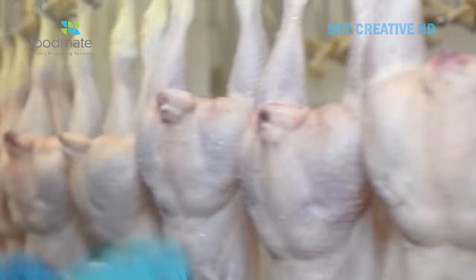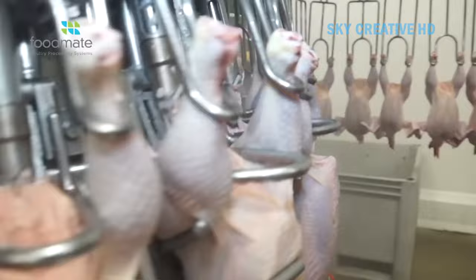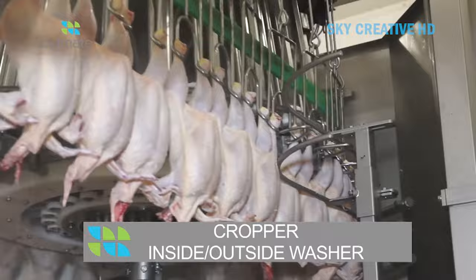FoodMate's poultry processing line with a capacity of 6,000 birds per hour is a complete automated system designed for high-volume processing. The system includes various units: one, live bird handling – equipment for unloading chickens from transport vehicles, shackling, and stunning; two, slaughtering and bleeding – automated killing and bleeding techniques to ensure humane treatment and proper blood removal.